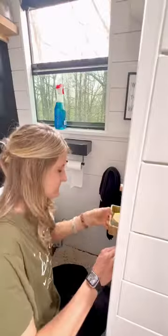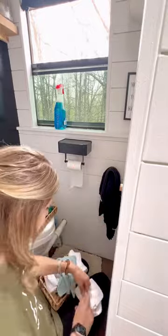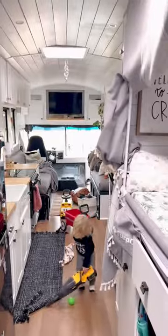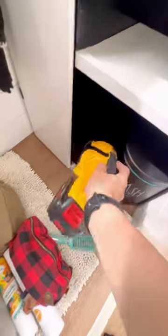We normally start with the sink, then we reorganize and re-roll all of the hand towels that our little toddler boy loves to get into. If you have one of those, you know exactly what I'm talking about. Cleaning with a little helper can sometimes be pretty tough, but he loves it so much and it teaches him great life skills.